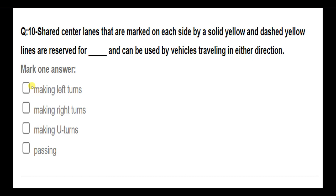Shared center lanes that are marked on each side by a solid yellow and dashed yellow lines are reserved for blank, and can be used by vehicles traveling in either direction. Options: making left turns; making right turns; making U-turns; passing. Answer: Making left turns.